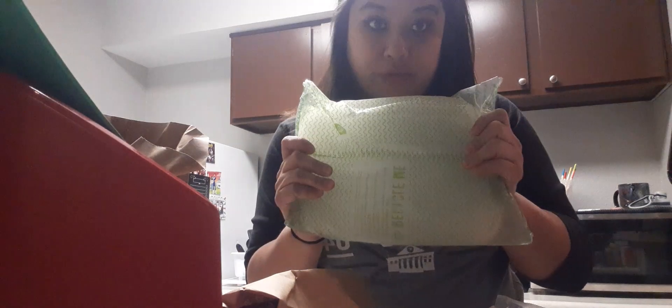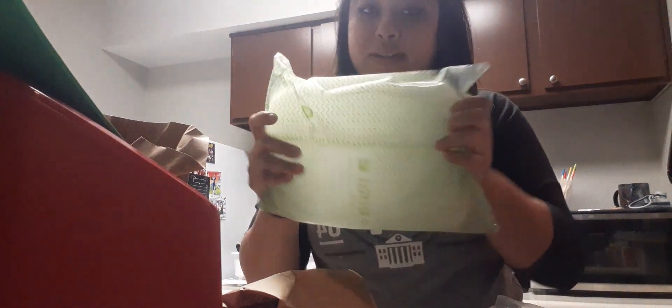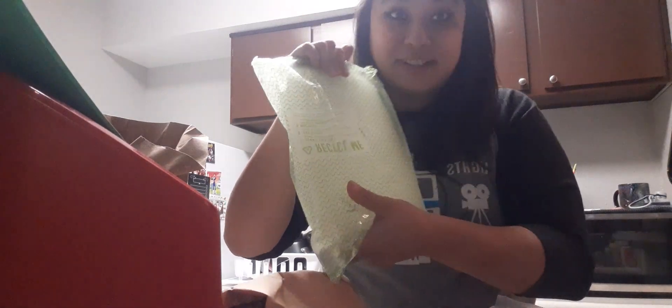They also gave an ice pack. Ice packs are really good — especially since I have coolers, these work great. And look how huge it is — still cold, still cold mind you.